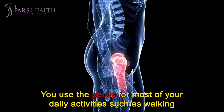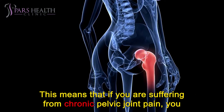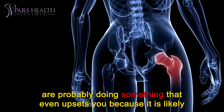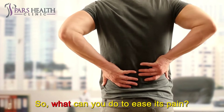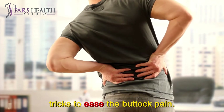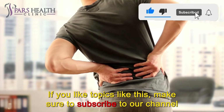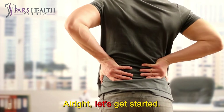You use the pelvis for most of your daily activities such as walking, sitting, and doing housework. This means that if you are suffering from chronic pelvic joint pain, you are probably doing something that aggravates this painful area. So, what can you do to ease the pain? In today's video, we are going to be sharing with you some tips and tricks to ease the buttock pain. If you like topics like this, make sure to subscribe to our channel and press the bell icon to see daily videos just like this one.